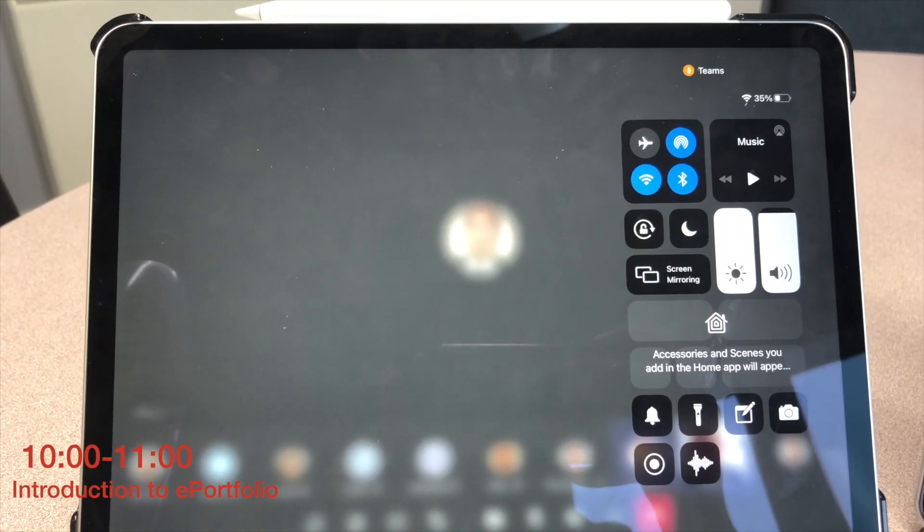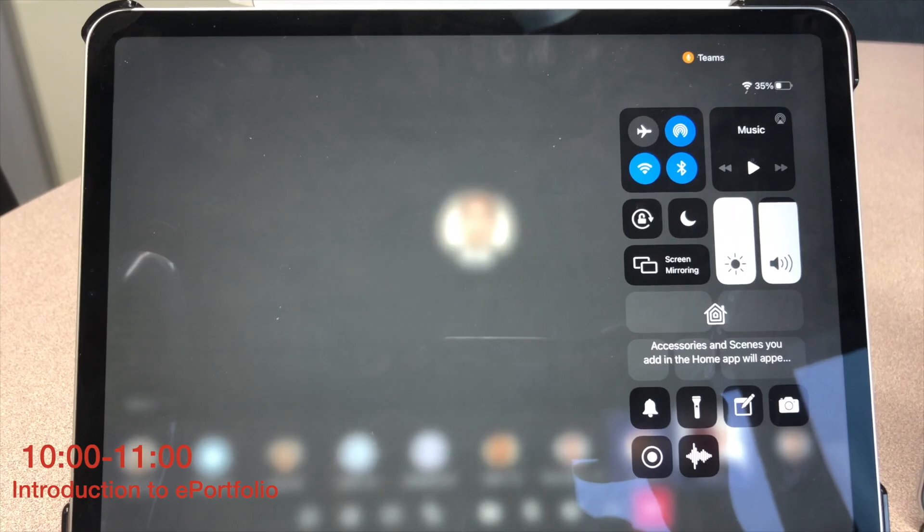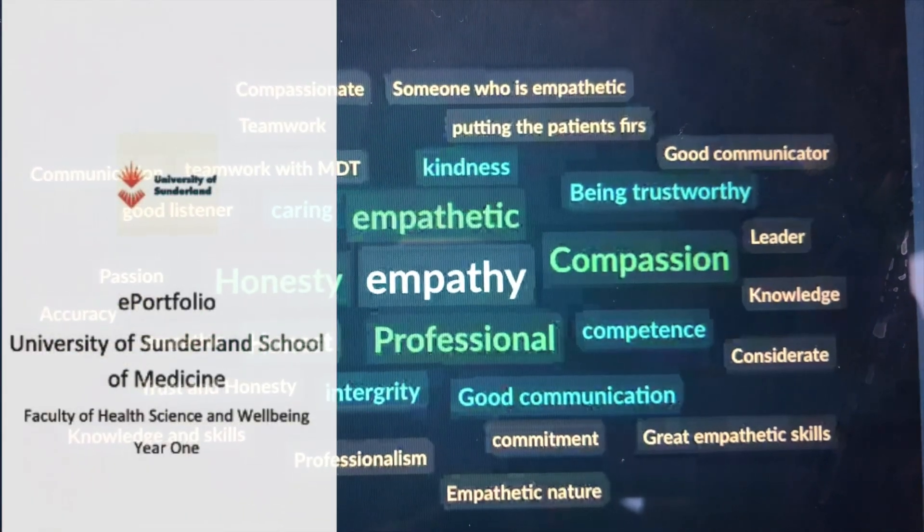In the second session, we were introduced to the ePortfolio. We looked at the importance of having a portfolio, and we also looked at key qualities of a good doctor.